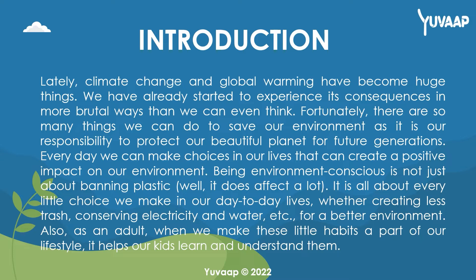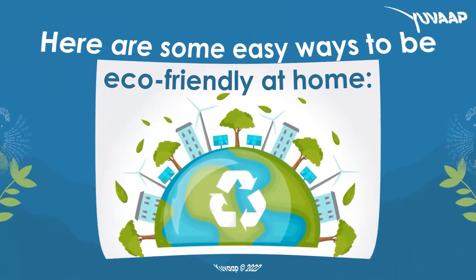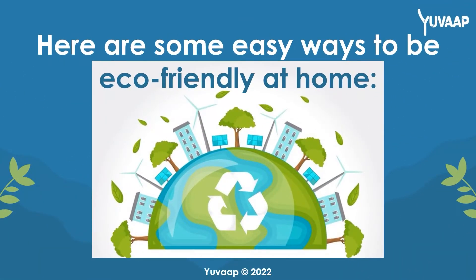Being environment conscious is not just about banning plastic — well, it does affect a lot. It is all about every little choice we make in our day-to-day lives, whether creating less trash, conserving electricity and water, etc., for a better environment. Also, as an adult, when we make these little habits a part of our lifestyle, it helps our kids learn and understand them. Here are some easy ways to be eco-friendly at home.